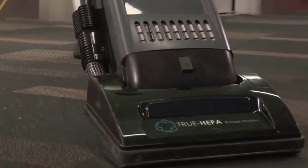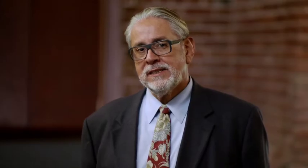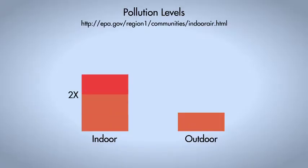Improper vacuuming is a major contributor to poor indoor air quality. In fact, the Environmental Protection Agency estimates that in some instances, indoor pollution levels may be higher than outdoor.